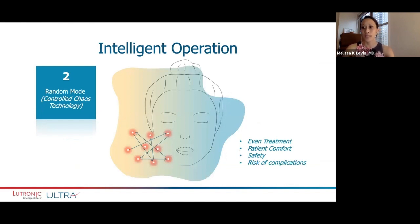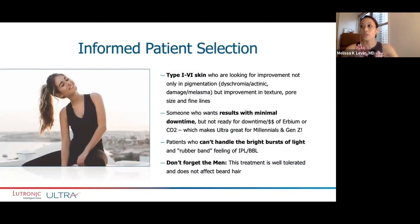This is that random mode controlled chaos theory that I talked about — really even treatment, ensuring patient comfort and safety and minimizing the risk of complications. Thinking about your patient selection, really any skin type is appropriate. Anyone looking for improvement in fine texture, fine lines, and pore size is a candidate. It's almost like a buff and shine, as I like to explain to my patients.